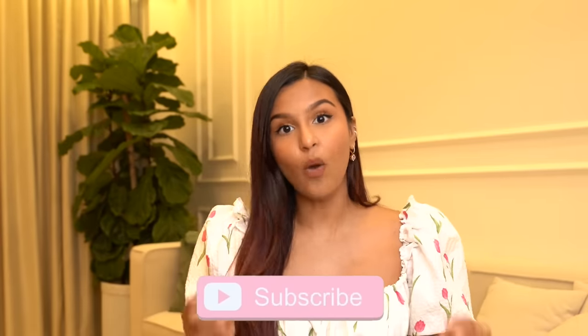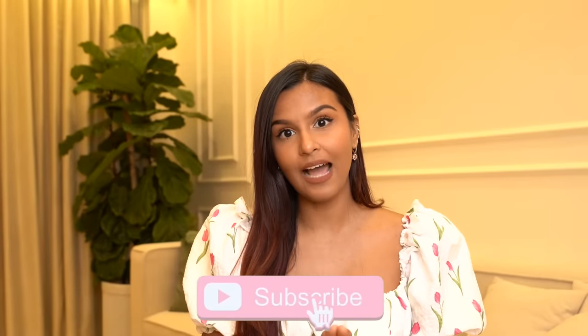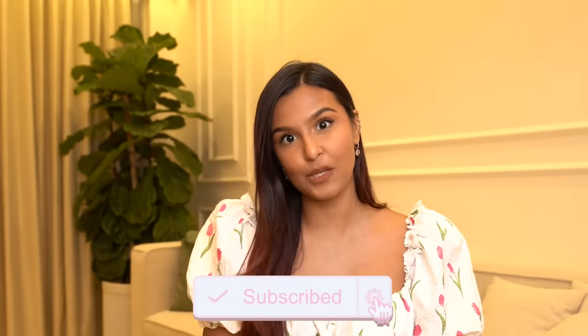Hi everyone, my name is Pradul and welcome, or welcome back, to my channel and welcome to my house tour. I hope you guys have seen the room tour. In case you've missed it, I'm going to leave it in the description box below. I'm also going to leave the entire Dream Home series in the description box below.